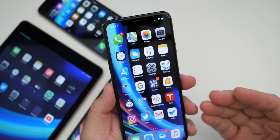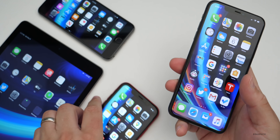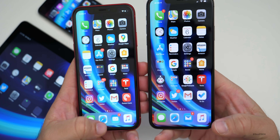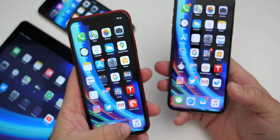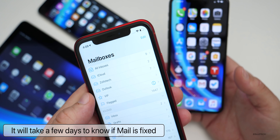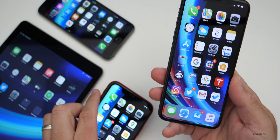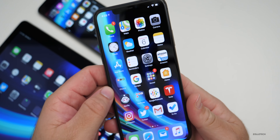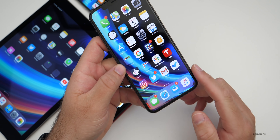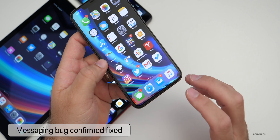One thing I'm unsure if Apple fixed in this beta is issues with Mail — that's why I've been using other email clients. On my iPhone XR, I do have the same amount of notifications, and if I go into them, they're all there. So I just need to make sure it's working properly before I go back to Apple Mail. It was also confirmed that this fixes the messaging bug — those weird characters you could place in messages that would lock up and fully freeze your device.